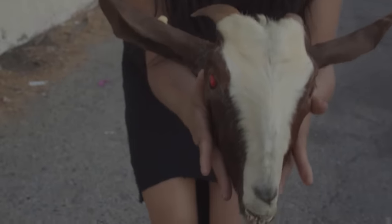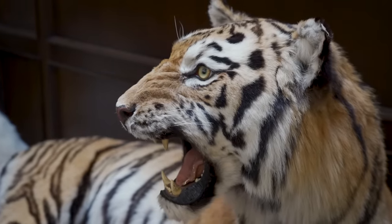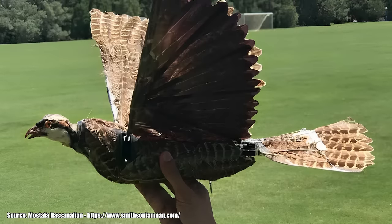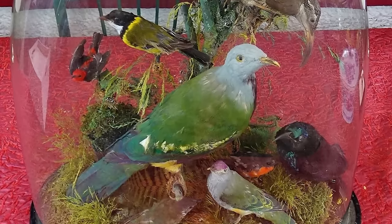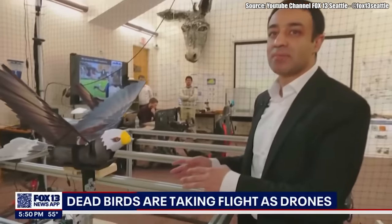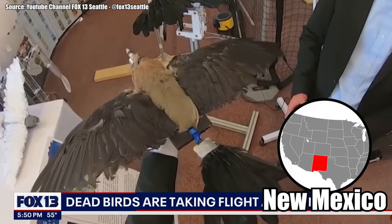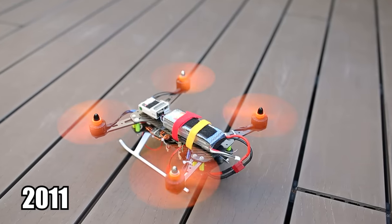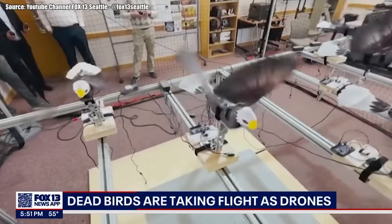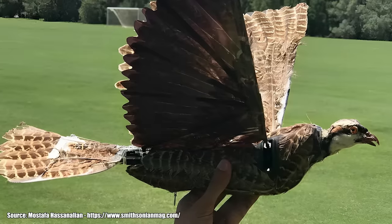Taxidermy Bird Drones. I'm not going to tell you that taxidermy is creepy, but I'm sure there are many of you out there who hold that belief. If you're creeped out by taxidermy animals, what I'm about to tell you is not good news. Scientists have created taxidermy drones — it's exactly what it sounds like. Researchers have taken real dead birds that have been stuffed and preserved, and fitted them with drone mechanics. The genius mad scientist behind the invention is Mustafa Hassanalian, an associate professor of mechanical engineering in New Mexico. He got the idea in 2011 and initially tried to create a drone using artificial material, but it never worked as well as using real bird wings. By fitting a dead animal that once flew with machine parts, scientists were able to create a much more efficient flying machine.